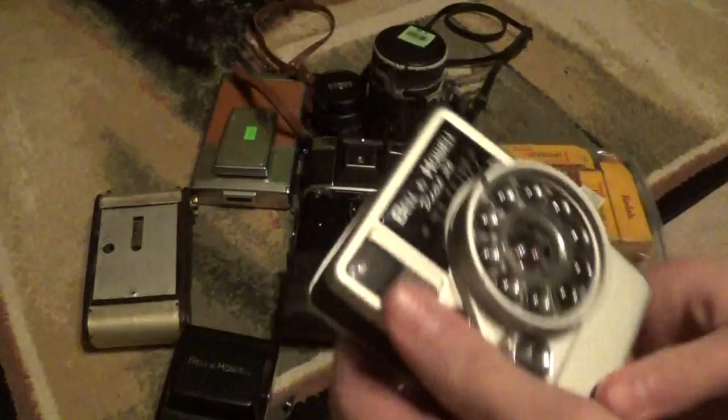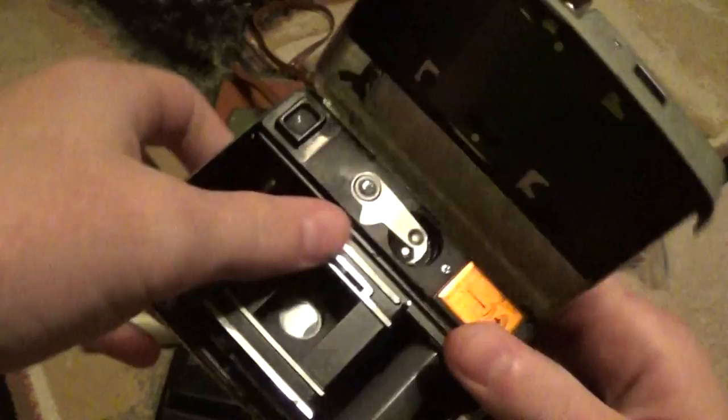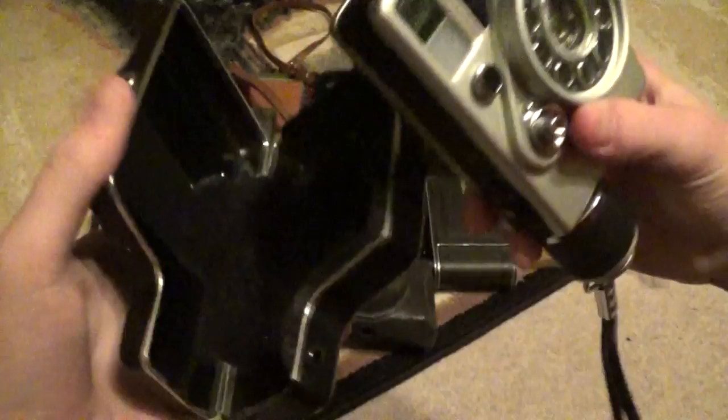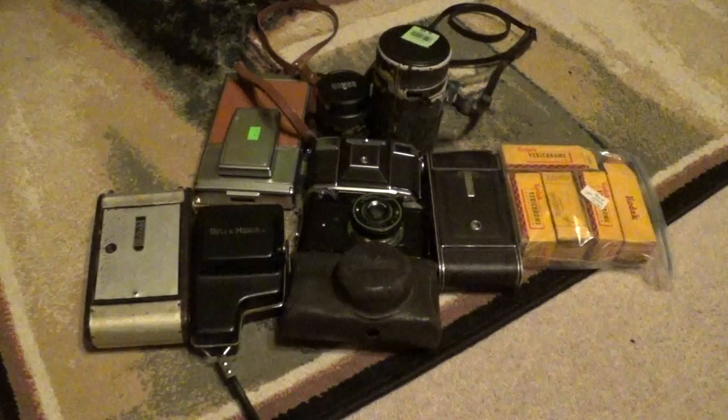This is a Bell & Howell Dial 35, half frame, 35mm camera. Mine is in pretty good condition — I picked it up for $15. The shutter is working fine, though it does have to have film in it to work properly. It's a neat little camera. Zone focusing, unfortunately, but that's the only complaint I have. I got it for $15 at an antique mall — they originally wanted $25, but I called the vendor.